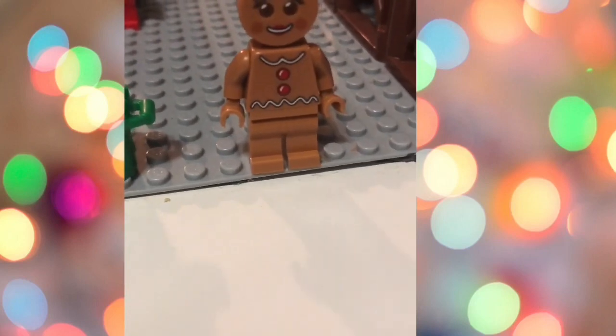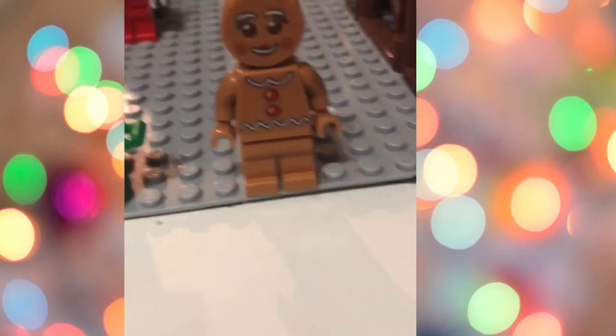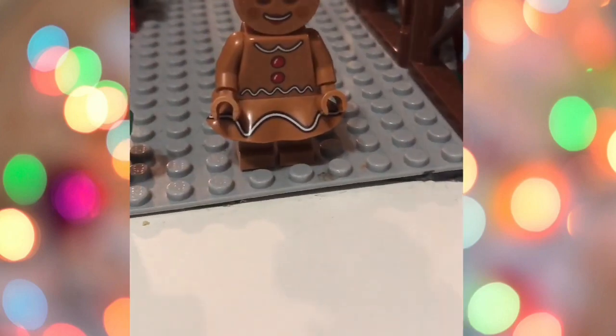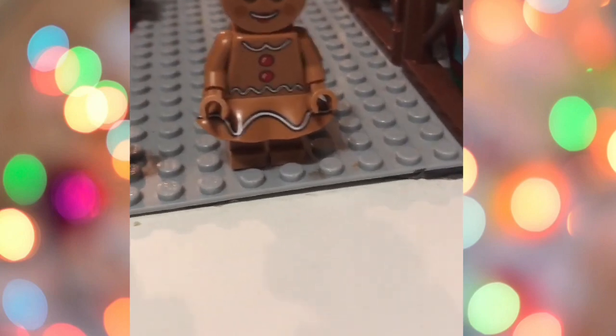That Edmonton Lego store is actually the biggest Lego store in North America. I got this guy the other day. Next is the gingerbread girl — I also made her at West Edmonton Mall at the Lego store.